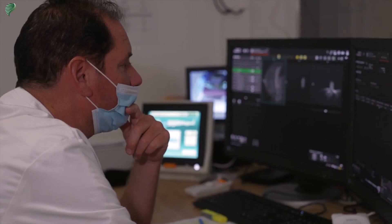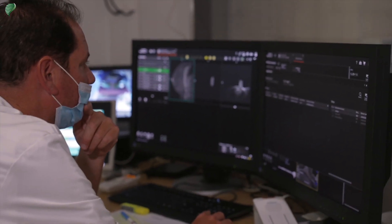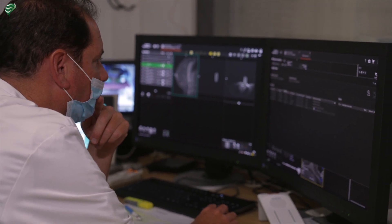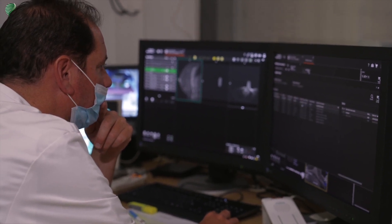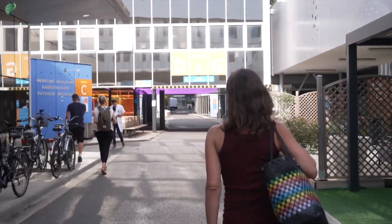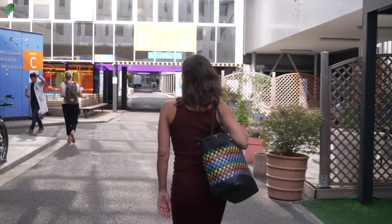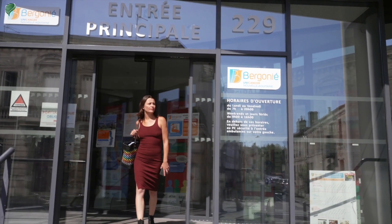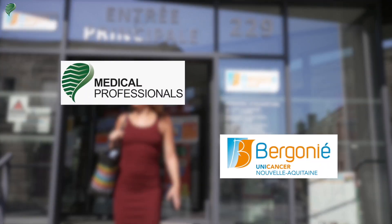While the radiologist examines your MRI images, these images will be given to you or your treating doctor. Remember that good collaboration between you and the radiologic technologist will ensure a quality examination. We hope that we have provided you with sufficient information on the experience of an MRI exam without contrast media injection. This video was produced in collaboration between medical professionals and the Bergoni Institute in Bordeaux, France.